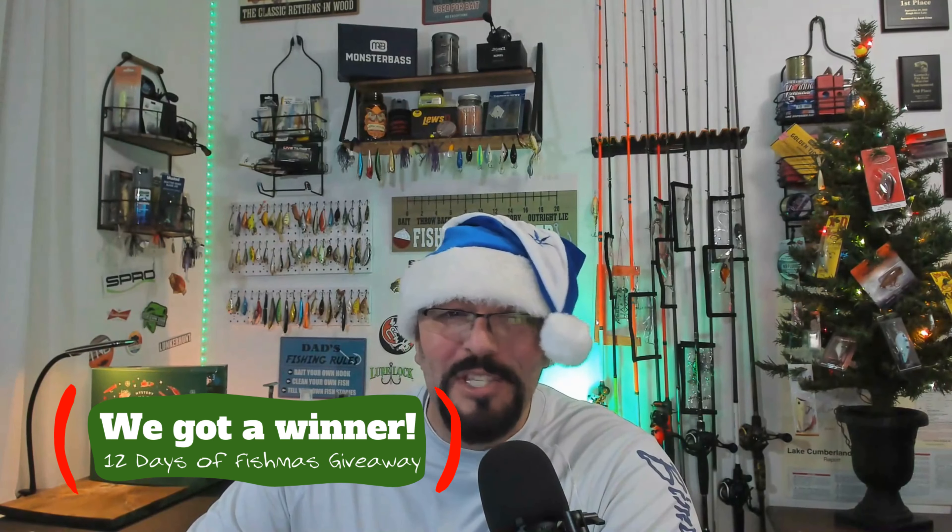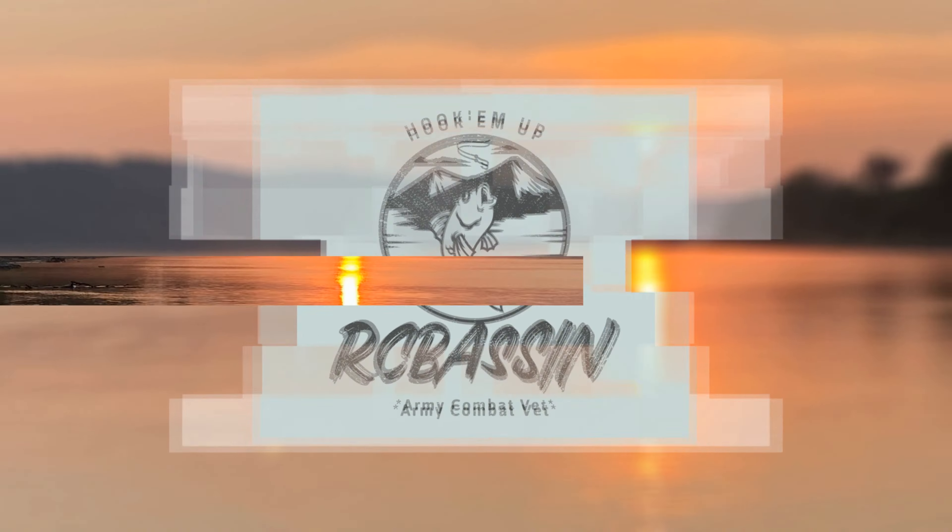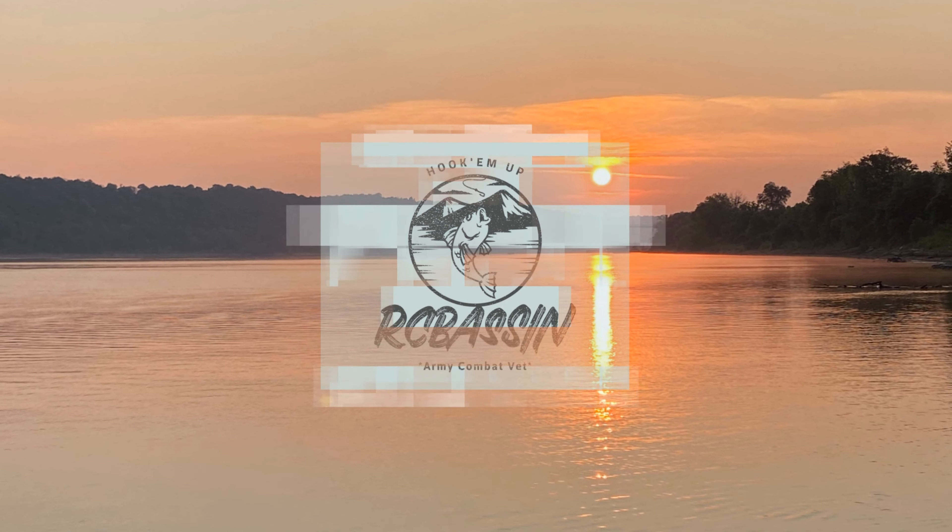What's going on, RC Bassin Nation? Welcome back to the channel, and you know what time it is, baby. We got us a winner-winner chicken dinner for the 12 Days of Fishmas giveaway. We are back in the Tackle Room, and it is the 12th day of the 12 Days of Fishmas giveaway.